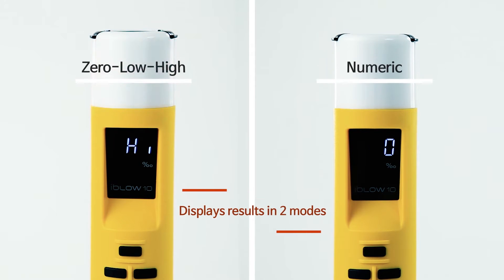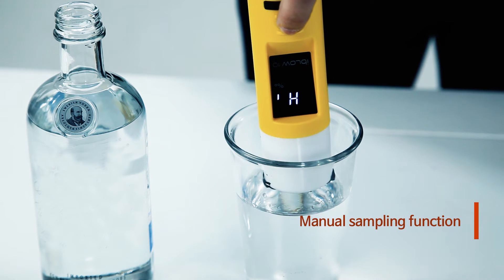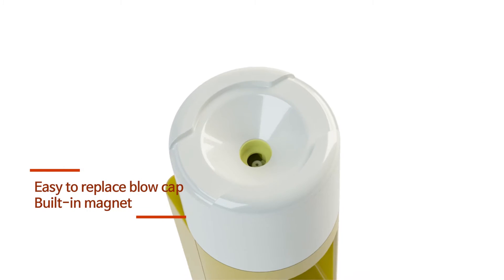The results are displayed in numerics and can also indicate zero, low, and high levels. It is also possible to measure the alcohol content of drinks by using the manual sampling function. The blow caps are easily replaced for hygienic use.